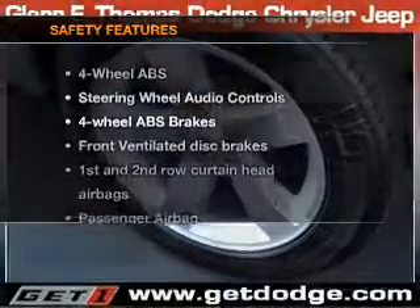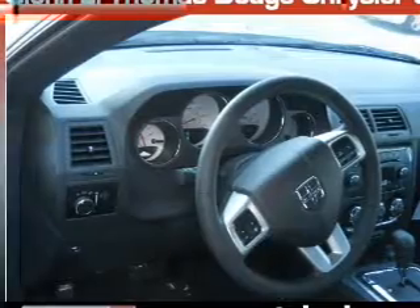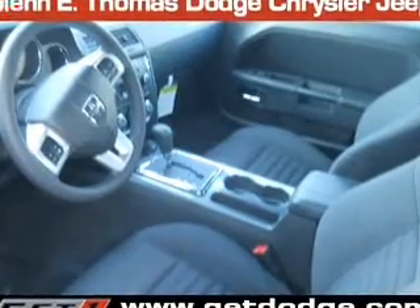If safety is a high priority, rest assured knowing that these top safety components are included. Front ventilated disc brakes. Passenger airbag. Side airbag. Curtain head airbags.